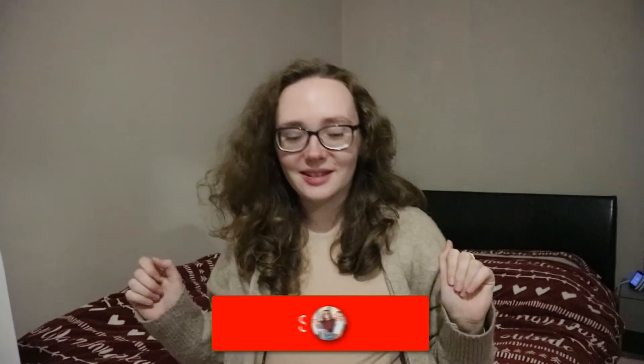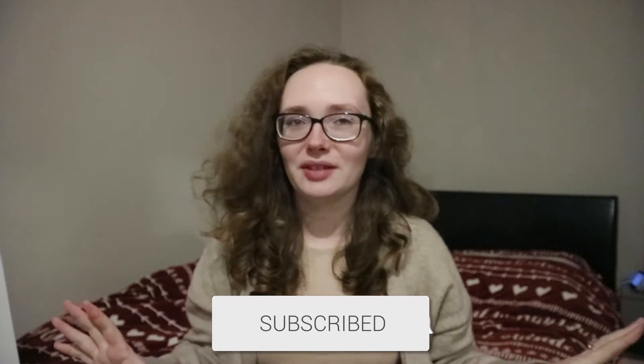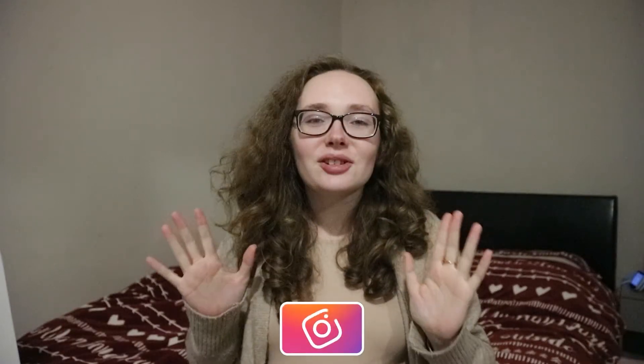Hello everybody, welcome back to my channel. This is a video I think I'm going to do every year — I did it last year and I really enjoyed it. I'm going to get straight into it. These are presents I have bought my two-year-old daughter for Christmas. Her birthday was in September so I'm also going to show you what I got her for her birthday, so I can give you a better review of them.